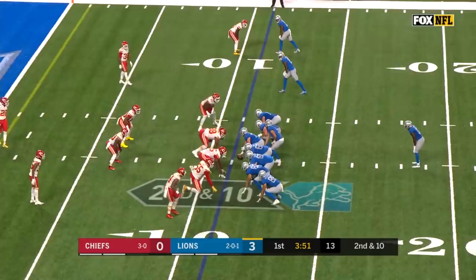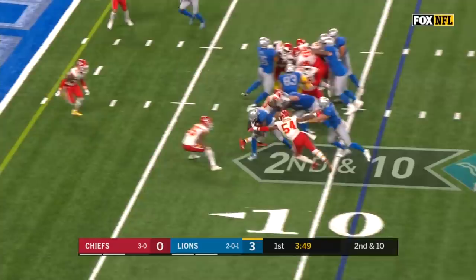Gash him with big-time throws. They'll run it. Johnson, patient, left side, head down inside the five.